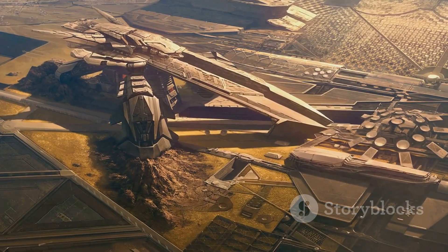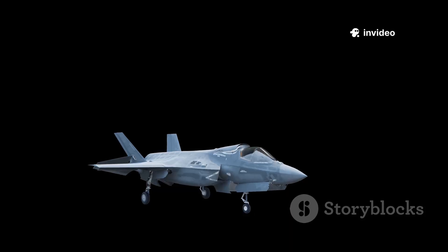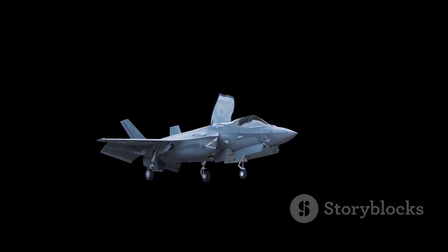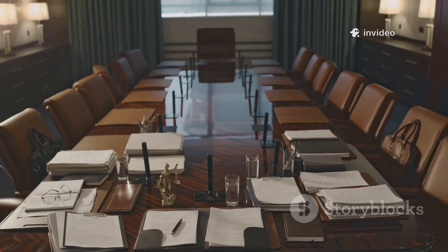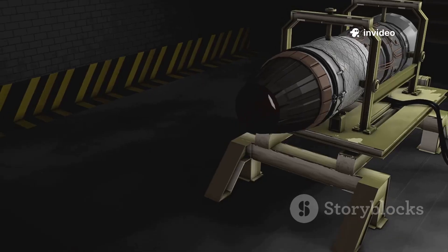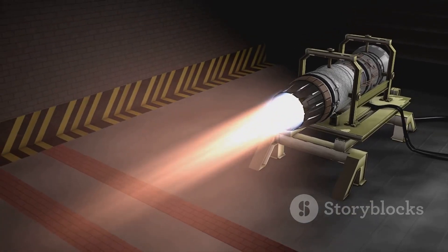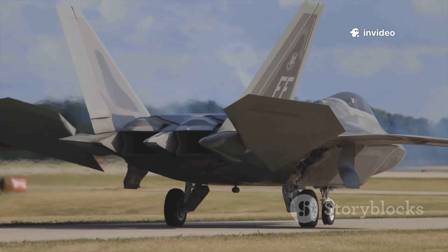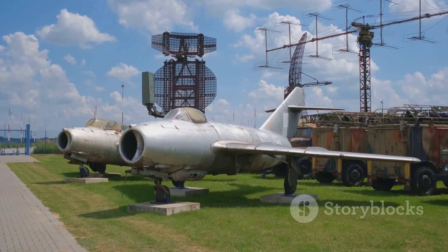Despite its promise, the X-44 Manta was cancelled in 2000, before a prototype was built. The main reason: cost. Developing such a revolutionary jet would have required billions, and the Pentagon was already funding the F-22 and the ambitious F-35 programs. There simply wasn't room in the budget for another experimental fighter. Technological risk also played a role — integrating tailless aerodynamics and advanced thrust vectoring was unproven in a real-world jet. Decision-makers chose to focus on the F-22, seeing it as a safer, more immediate leap. The Manta became a casualty of timing, budget, and risk.